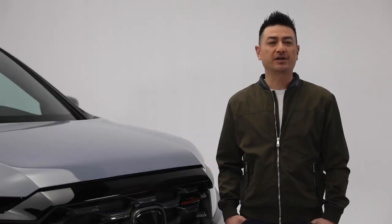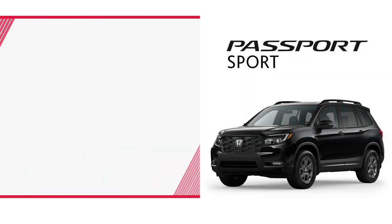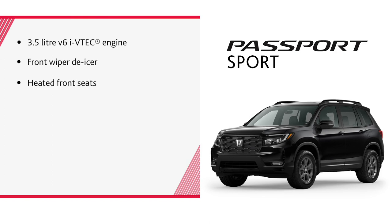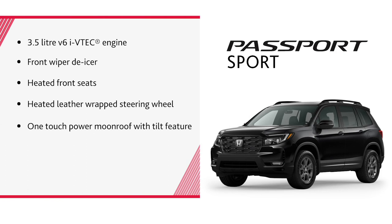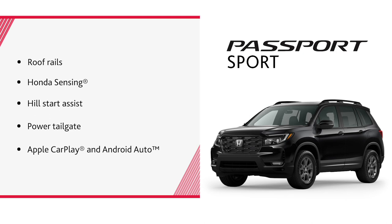Let's take a look at what you get with each trim level. The Passport Sport includes: a 3.5L V6 i-VTEC engine, front wiper de-icer, heated front seats, heated leather-wrapped steering wheel, one-touch power moonroof with tilt feature, 18-inch alloy wheels, LED fog lights, roof rails, Honda Sensing, Hill Start Assist, power tailgate, and Apple CarPlay and Android Auto.